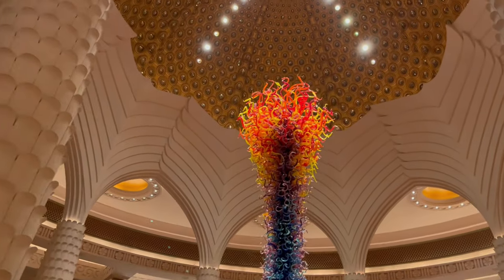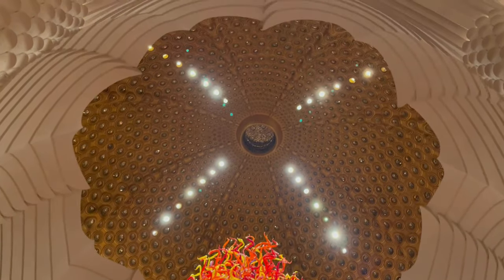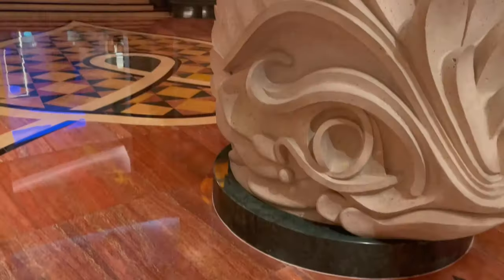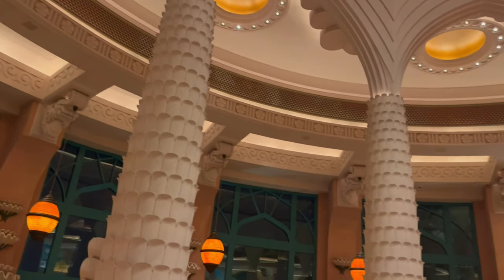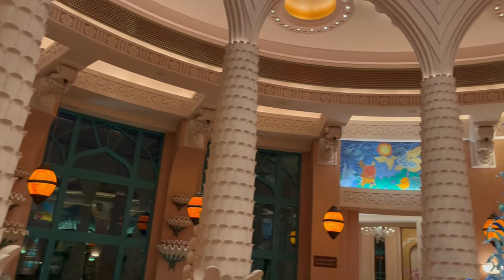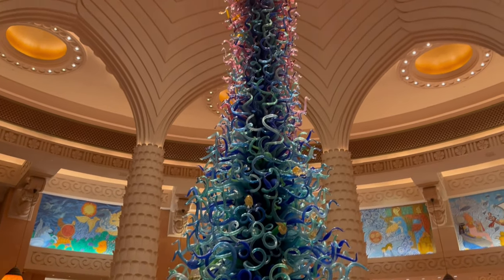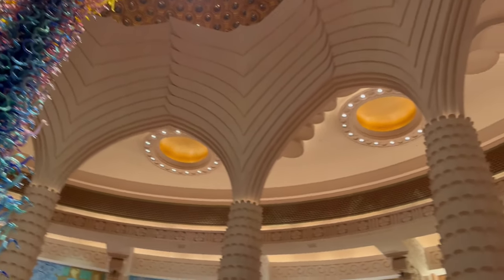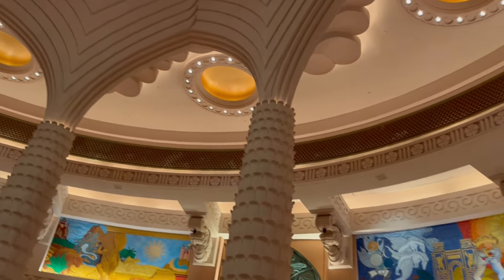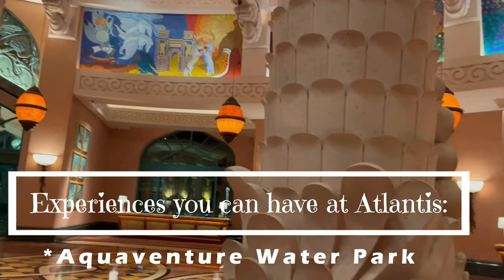Their reception itself is so grand and it showcases the marine and aquatic life so elegantly. There are actually different towers to take you to different arenas of the resort — be it beach, swimming pool, water park, or the aquarium which is the Lost Chambers. We were really amazed to see what all this property has to offer in terms of entertainment, luxury, and shopping.